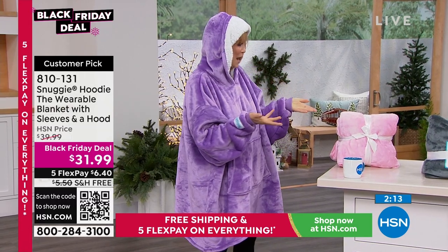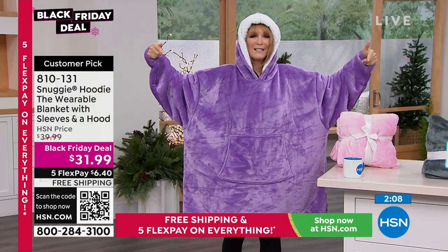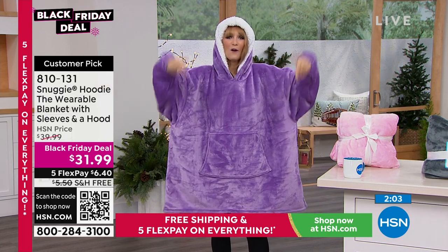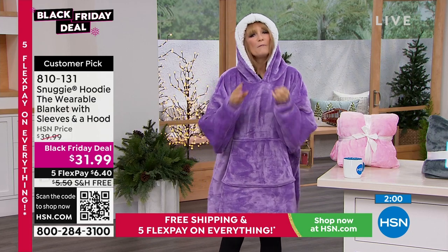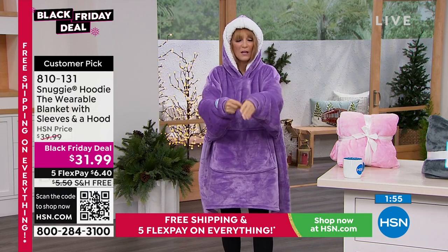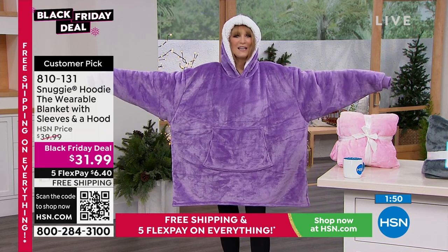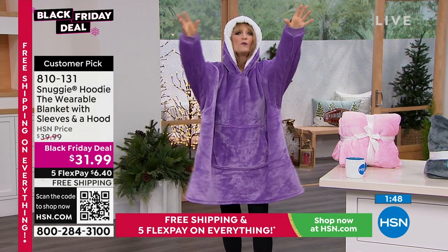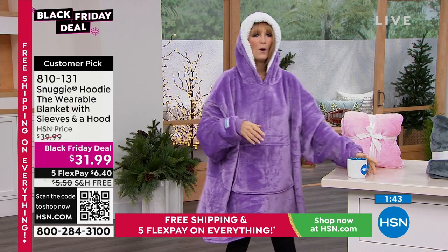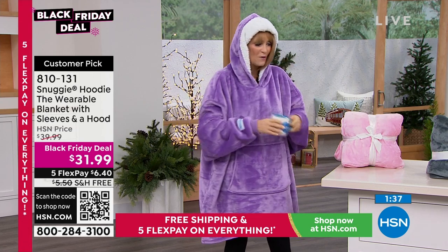I hadn't seen my friend Debbie Byers — I saw her in the hallway. She said, 'Wow, that looks fabulous,' and then she gave me a hug and said, 'Do I have to let go? This is incredible, it's so soft.' From Deb Byers, you find out that this is so soft, warm, and fits anybody. I keep putting my arms out because I want you to see how big it is — yes, it will fit the guys. You can pull your hands in and stay toasty because it is a wearable blanket where you can have your hands free.